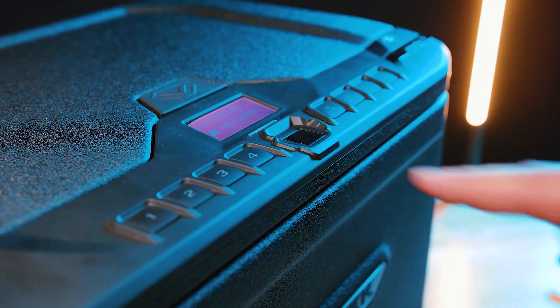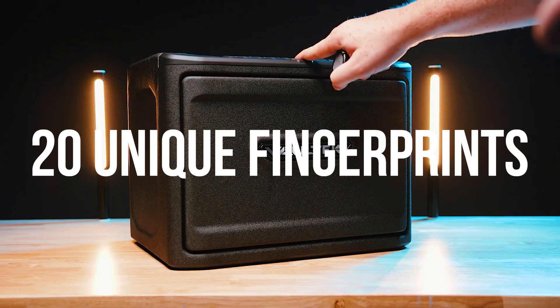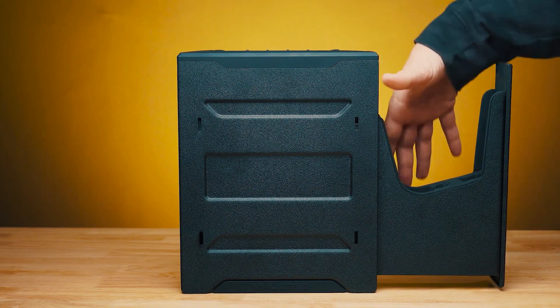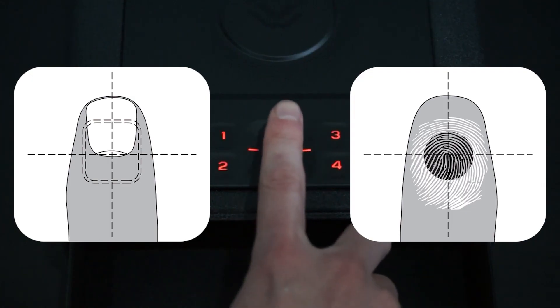The fingerprint scanner is available as an upgrade on most safes, which can read and store 20 different unique fingerprints. Multiple slots allow secure access for other family members, yet also allow the safe to store more fingerprint data of the same finger, which is especially helpful for increasing the success rate of stubborn fingers.